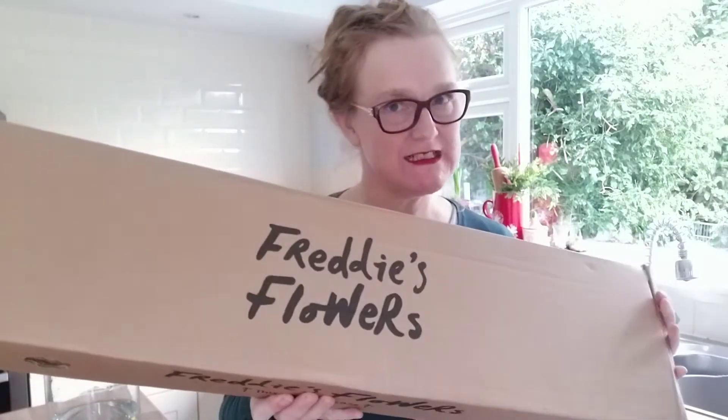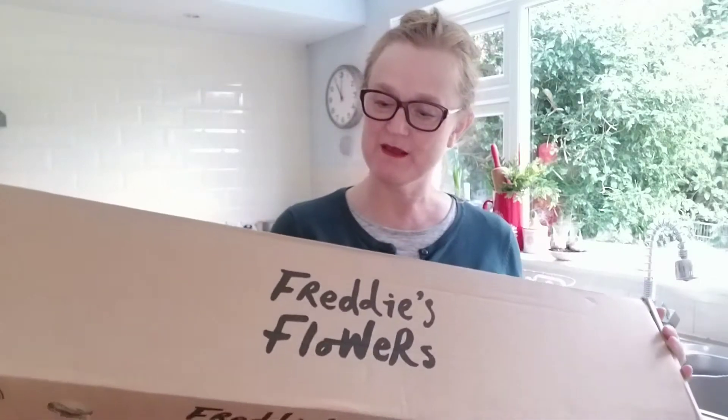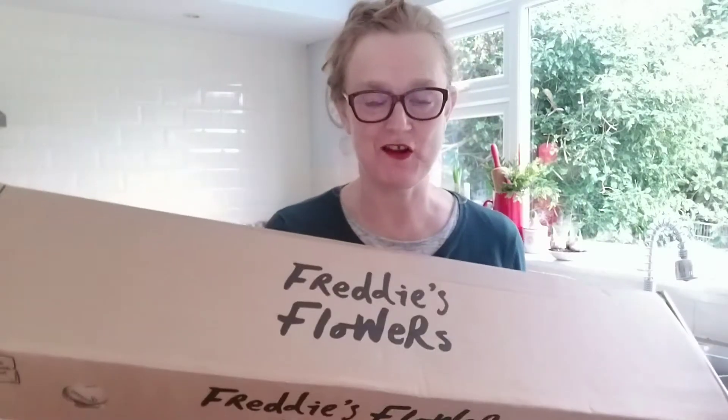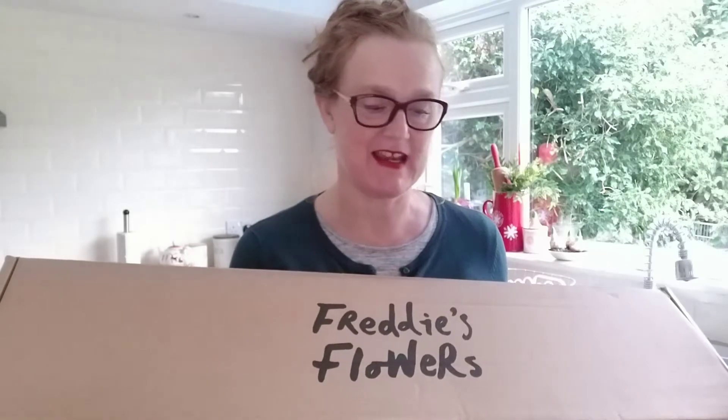Hello and welcome. It's day 17 of Vlogmas and I've bought myself a Christmas present. I didn't so much buy it as I have a subscription with Freddy's Flowers and I kind of forgot that I hadn't clicked off to cancel my order today. So I have got this box of flowers — I do not know what's in it, but it's quite heavy, and I'm secretly hoping it's got some lovely Christmas greenery in it because my designated job for our family Christmas this year is to make two table arrangements.